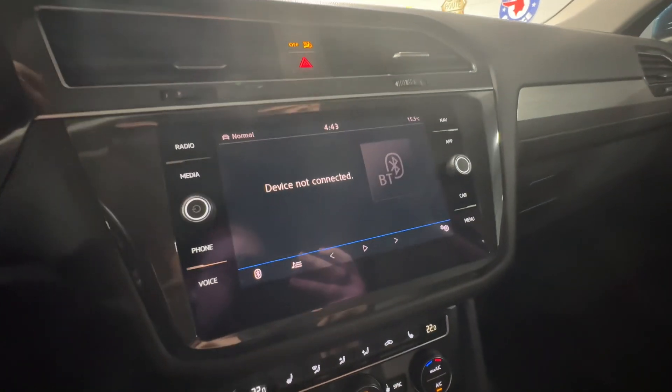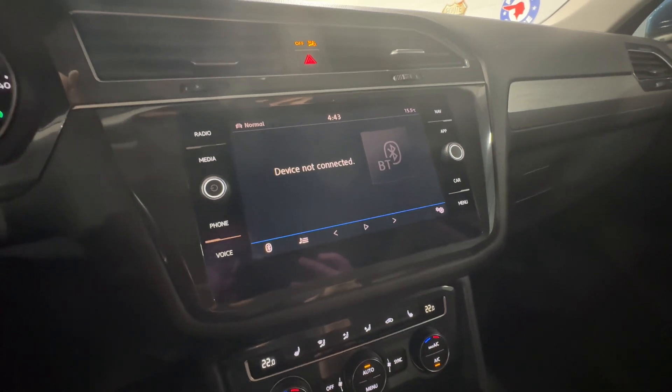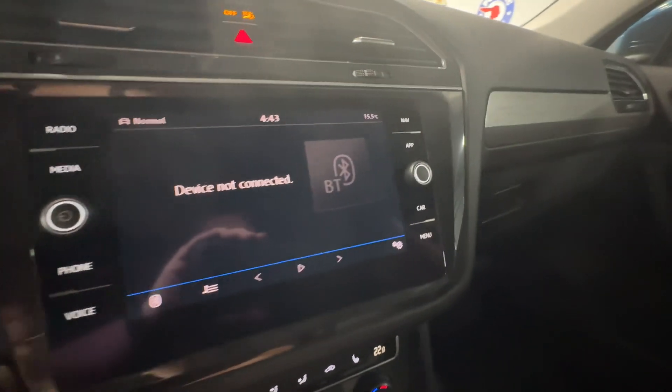On your center console here, you do have full AM, FM, and XM radio functionality, including phone Bluetooth functionality and wired Apple CarPlay and Android Auto. You do have a navigation system built in as well.